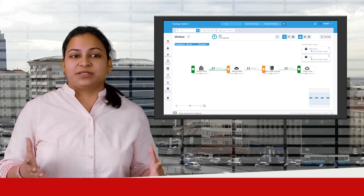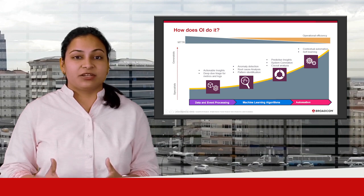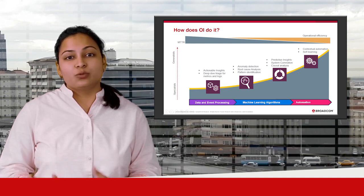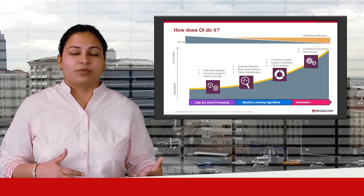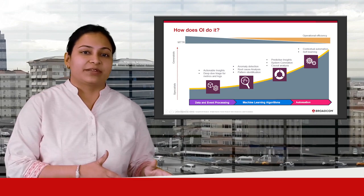Leveraging years of expertise, the solution features pre-packaged algorithms and integrations with our leading monitoring and automation tools, as well as third-party tools and systems, which speeds the time to insight and value. These insights are actionable and help drive automation, enabling the IT operations team to move from reactive to proactive monitoring.